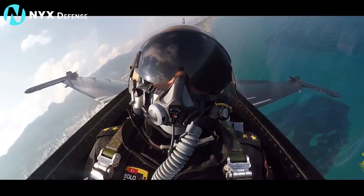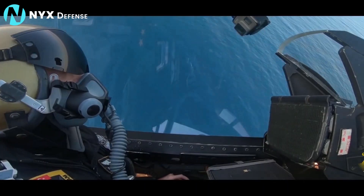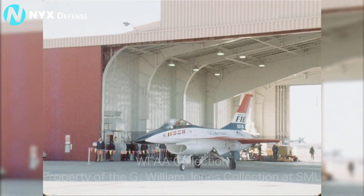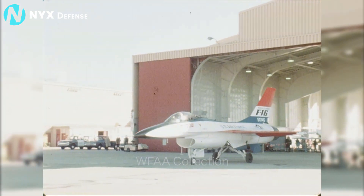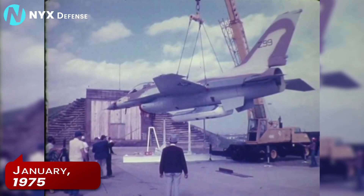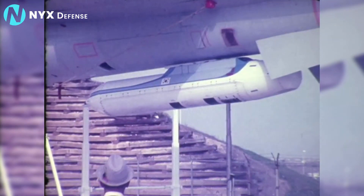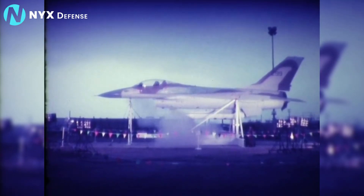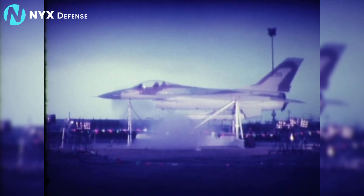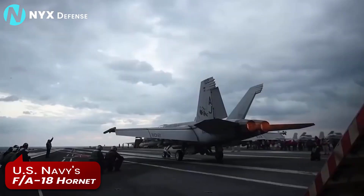But the YF-16 still needed to prove itself against Northrop's competition. After 10 months of testing, it was clear that the YF-16 had significantly better maneuverability, a longer range, and a lower cost than the YF-17. In January 1975, the Air Force pronounced it the winner of the competition and said Uncle Sam would buy at least 650 of them. But the YF-17 didn't disappear into obscurity — it would go on to form the bones for the US Navy's future F/A-18 Hornet.